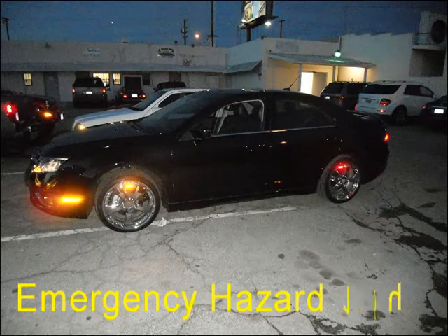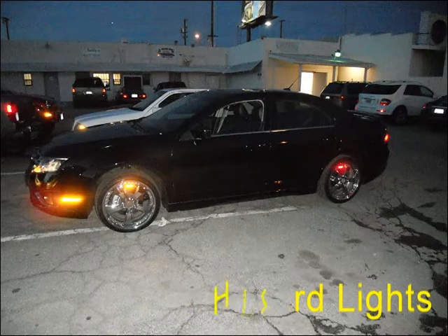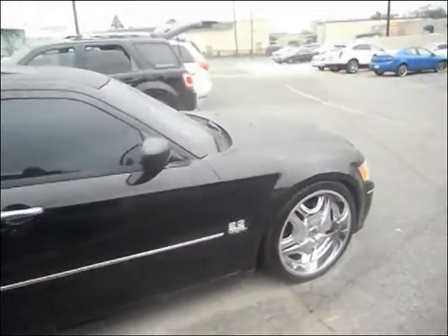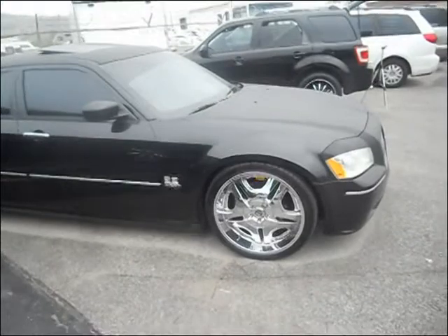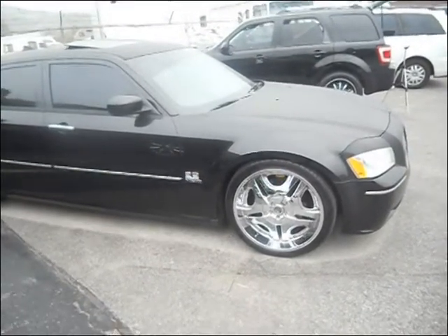I wanted to keep it safe and classic at the same time, and I did. I also wanted to make it DOT approved — that's why the amber colors are in the front and the red colors in the rear. This 22-inch rim provides big protection for those Rim Signals, with front-to-back protection at all times. The Rim Signals are also water resistant, as you can see with the rain beating on this Dodge Magnum with the Hemi.